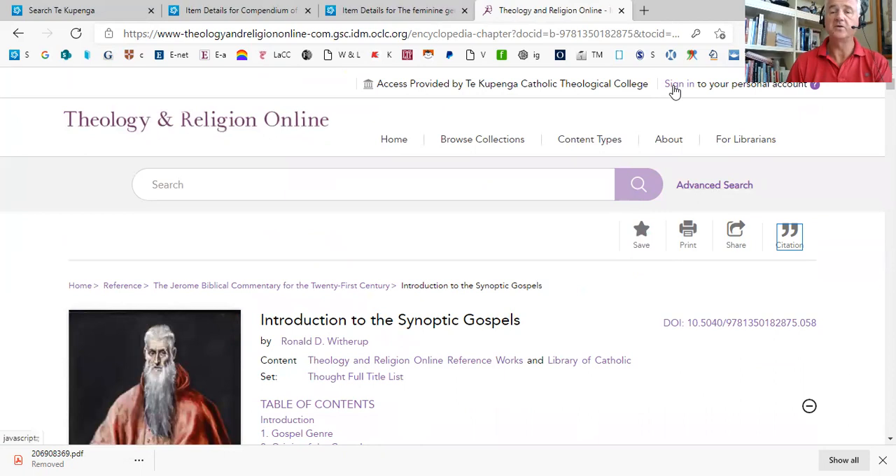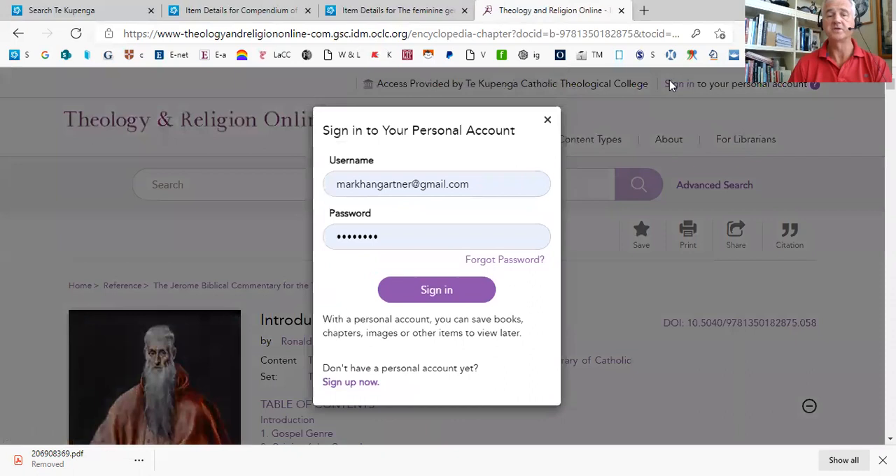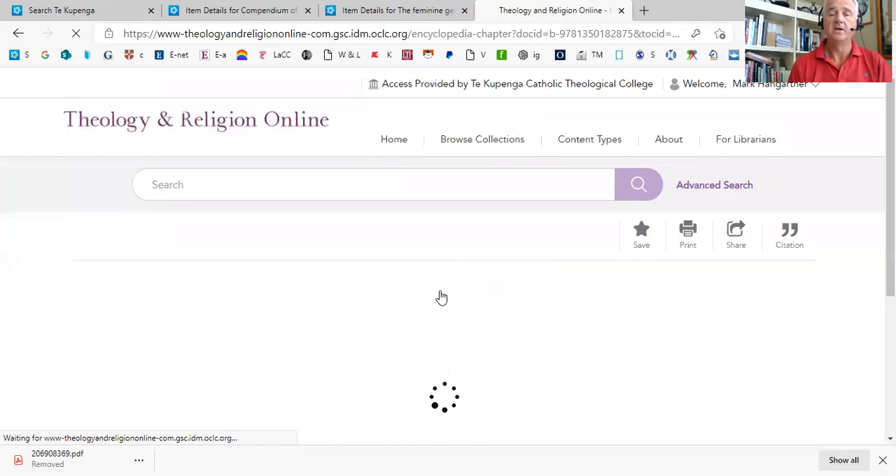You can see that you can sign in to create a personal account. Your initial access is by using your Conlon Library sign-in, and that gives you access to the resource. But if you do create your own personal sign-in, which is relatively easy to do, you can then save content and save searches. You register, sign up, put in your email, it sends you a password — you can change that if you want — and then you can save the sign-in process to your browser. Here I'm signing in.